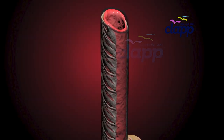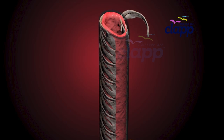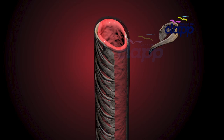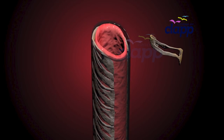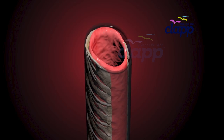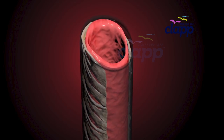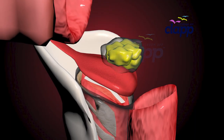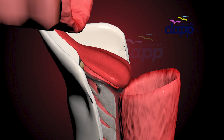The trachea has a unique feature: C-shaped rings of cartilage that keep the trachea open at all times, like flexible scaffolding. The open part at the back of the trachea is soft, so your esophagus can expand when you swallow food.